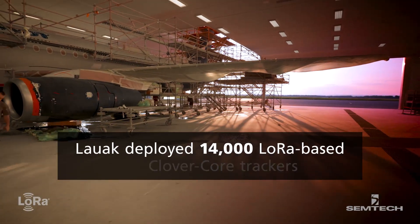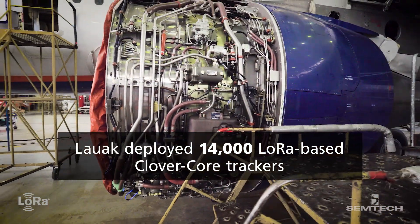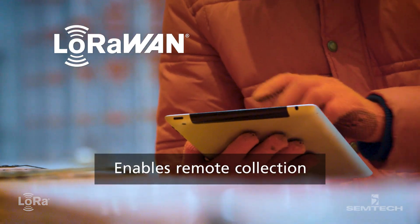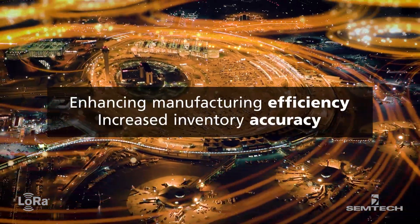IneoSense supplied more than 14,000 LoRa-based trackers to Lauak for use in southwest France. Major savings are achieved through an automated inventory and geolocation system, allowing data to be collected remotely across long distances, enhancing manufacturing efficiency and inventory accuracy.